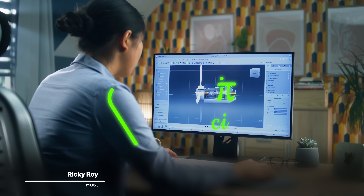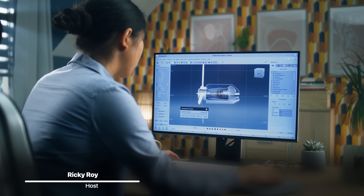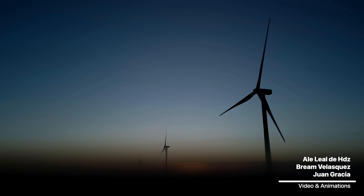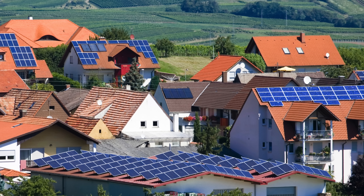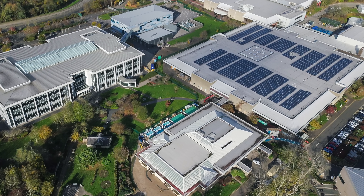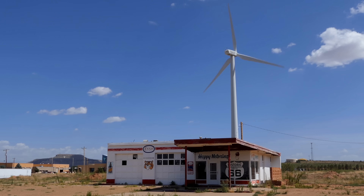On paper, wind is the perfect complement to solar for distributed renewable energy production, since unlike solar, wind can blow at night or when it's cloudy or cold out. But while residential solar has made its way to millions of homes and businesses, the same just hasn't happened for wind.